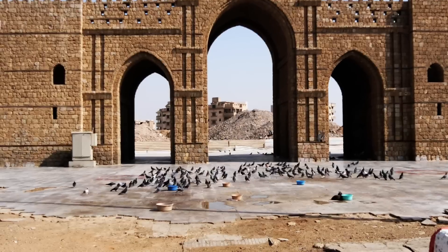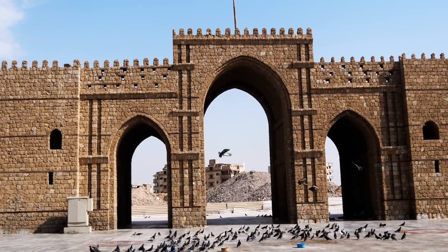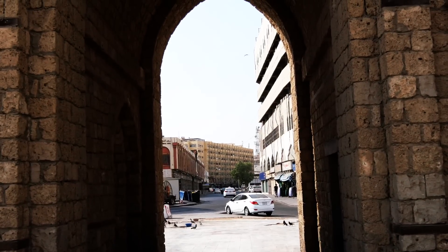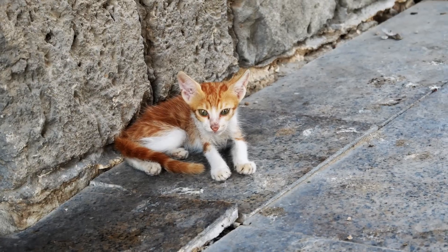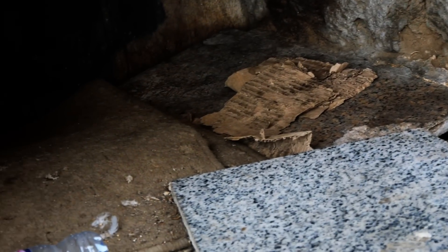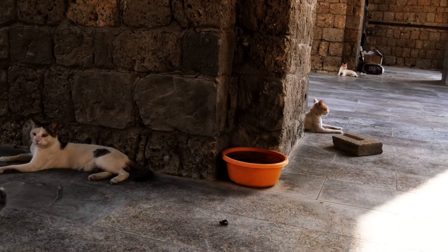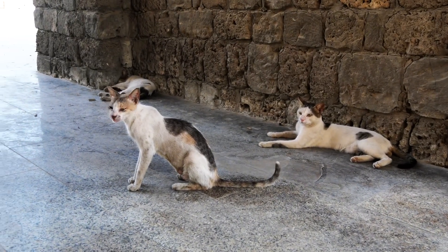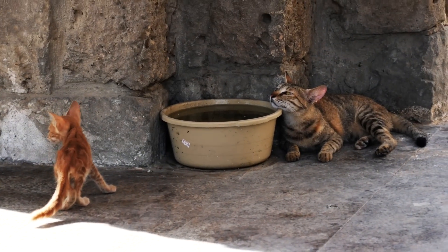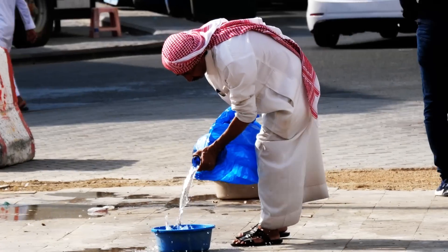Jeddah has been around for a very long time and served two very important purposes: first as the main seaport of the region, and second as the port to go to Mecca for religious pilgrims. At one point its people built a huge wall to protect themselves from outside invasions. Over the years, as Jeddah grew, most of the wall was broken down. Only a few parts of it, including Bab Mecca, remained today.